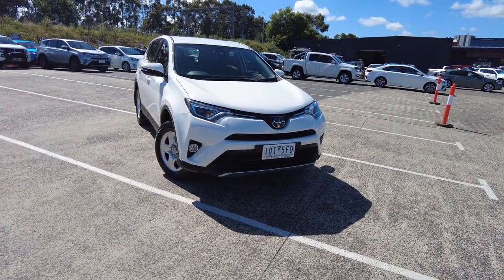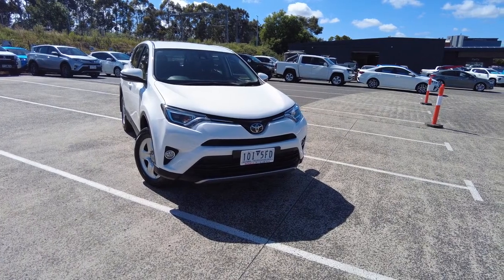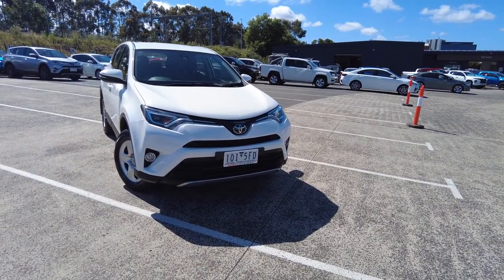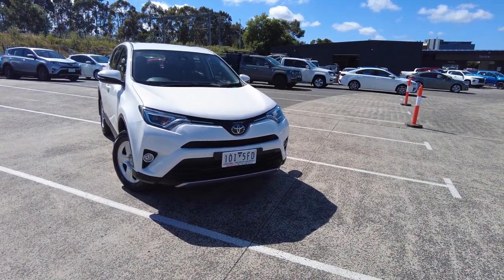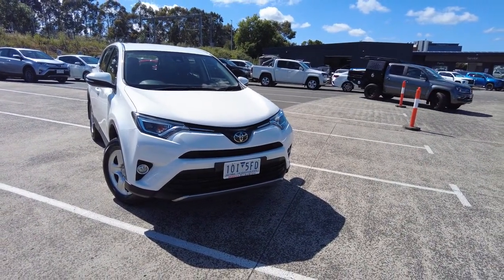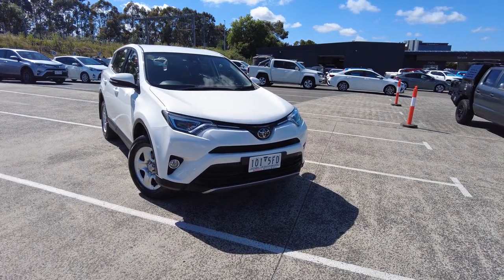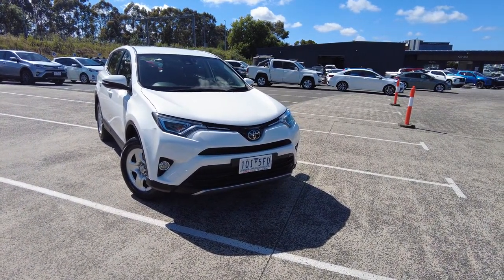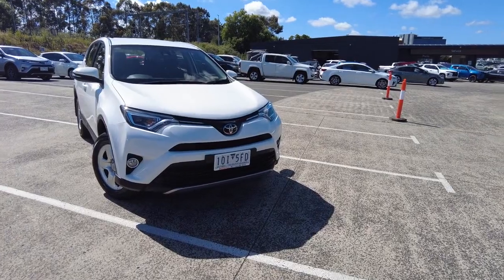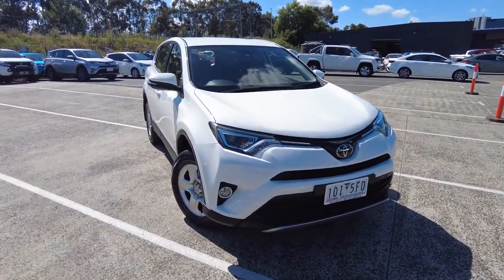Hi everyone, it's Barnu here again from Beric Mitsubishi, and today we'll be looking over this 2018 RAV4 GX. This vehicle has come to us very recently. It is a six-speed auto with a 2.5 litre petrol four-cylinder engine. This car has done just over 51,000 kms and is in great condition. We're going around the vehicle showing you the ins and outs of the car itself.